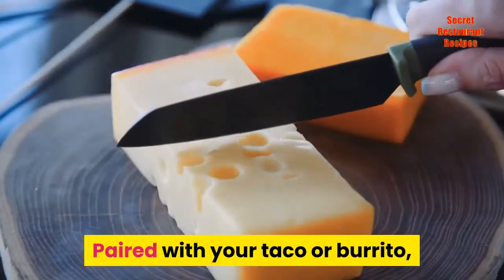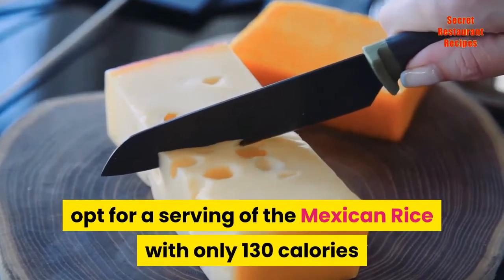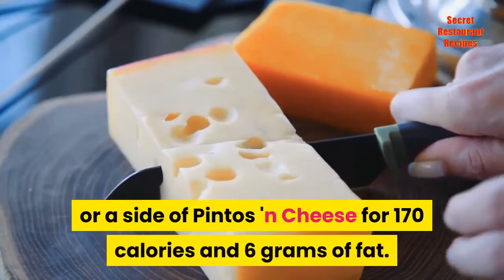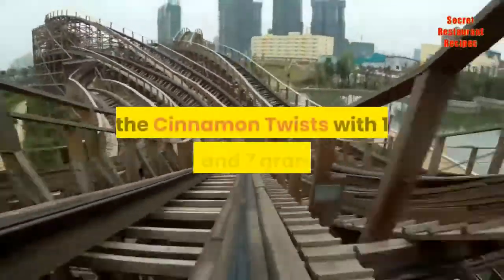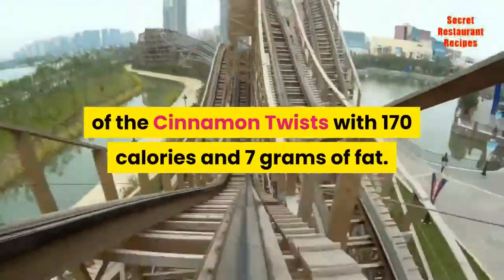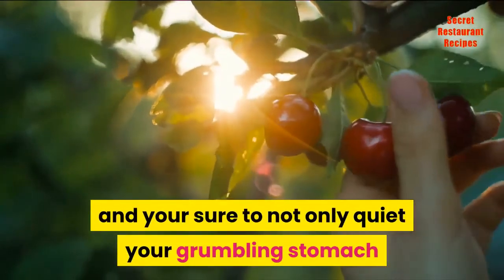Paired with your taco or burrito, opt for a serving of the Mexican rice with only 130 calories and 3.5 grams of fat, or a side of Pintos and cheese for 170 calories and 6 grams of fat. As for a nice treat, you can have an ordering of the Cinnamon Twists with 170 calories and 7 grams of fat. Pick one of these sides and you're sure to not only quiet your grumbling stomach but still stay on track with your diet.